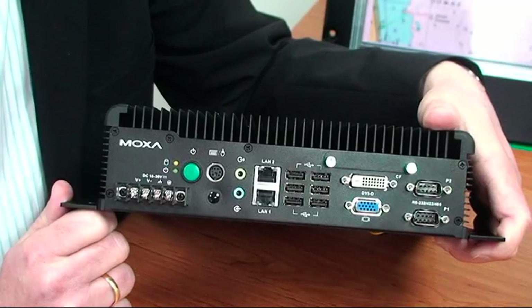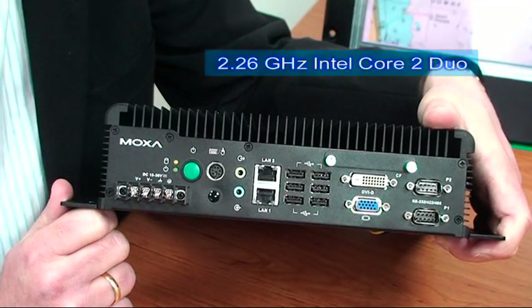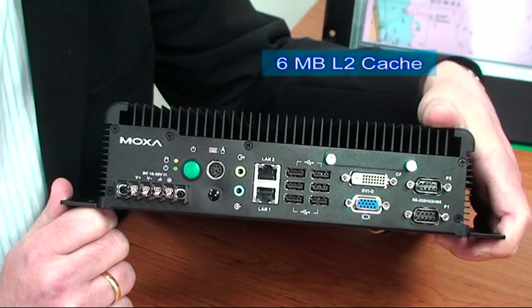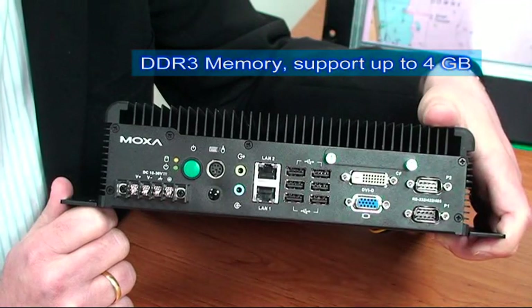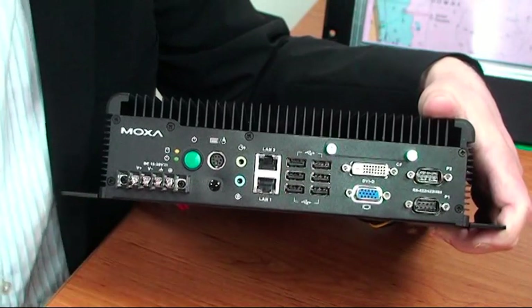Bridge systems require multi-tasking operations, so the Moxa Master Series computer features an Intel Core 2 Duo CPU with 2.26 GHz, 6 MB of Level 2 cache, and DDR3 memory built-in supporting up to 4 GB. This type of performance can usually not be found in fanless systems.